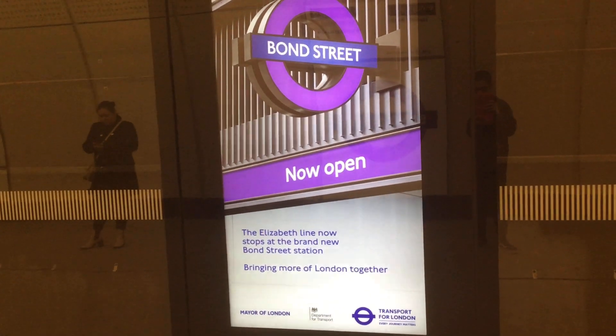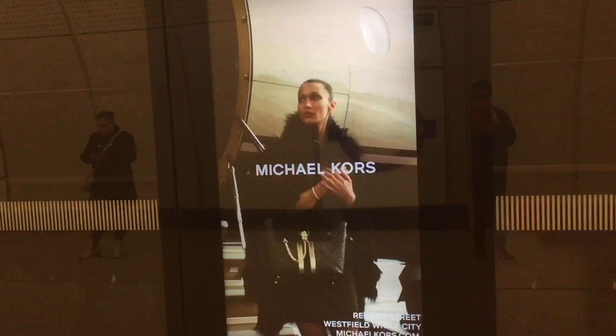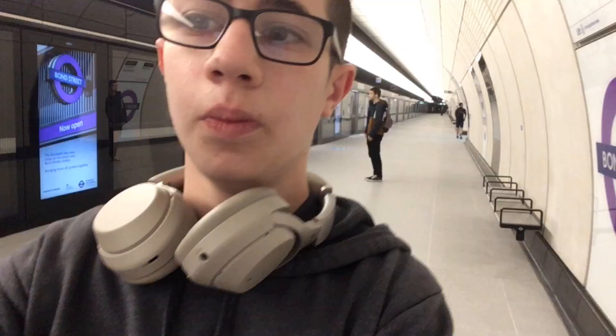The next time you travel on the Elizabeth Line, do look out for these lovely adverts that display on the platform screen doors. What I also love about the Elizabeth Line is how quiet the train is when arriving. On the Tube it's very very noisy, whereas on the Elizabeth Line it's so quiet — you can just calm yourself down. It's a very smooth ride, not bumpy at all.